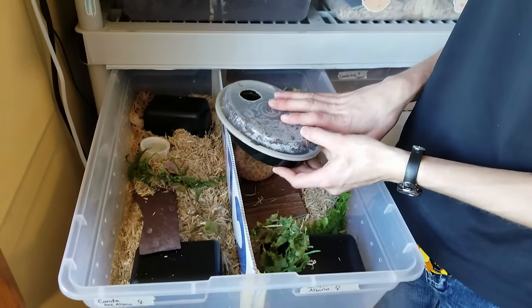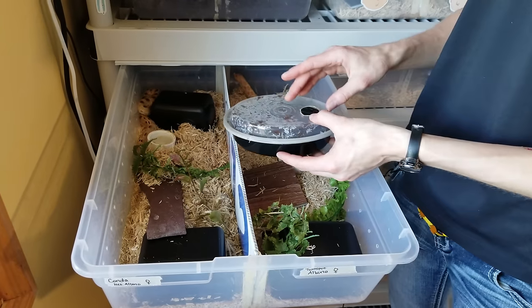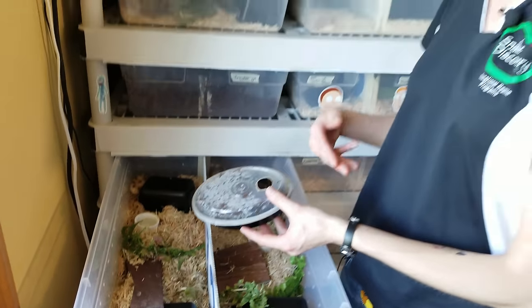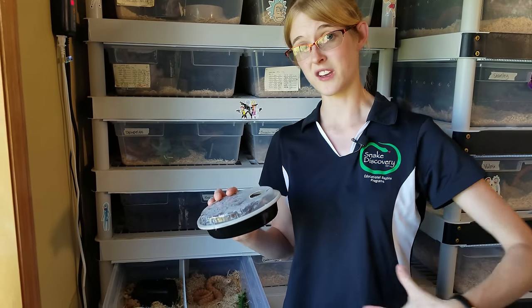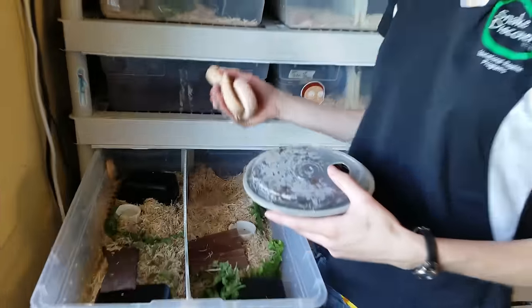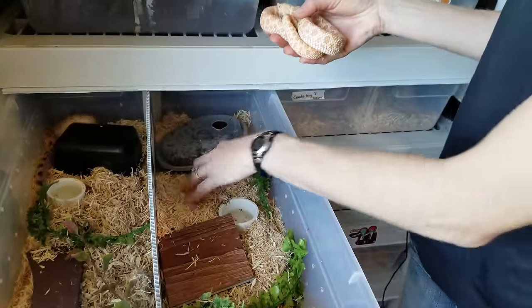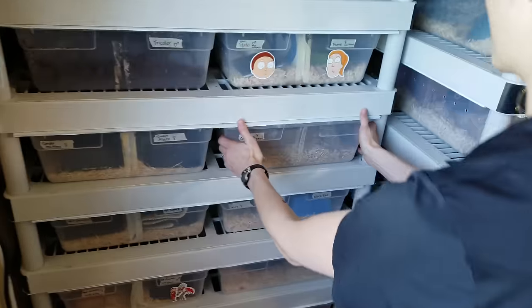With most snakes I wouldn't recommend keeping a humidity box in the enclosure at all times. I only use them once the snake goes into the blue phase — when their eyes get cloudy — and remove it once they're done shedding. A lot of snakes will refuse to leave their humidity box and can develop scale rot issues along their belly. I only use these while they're shedding.